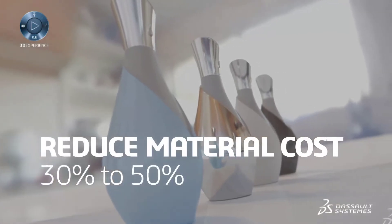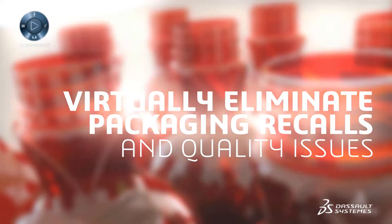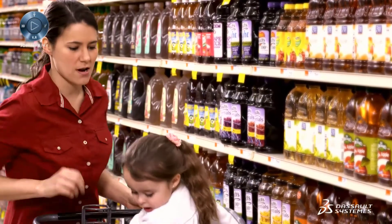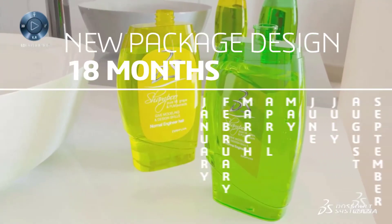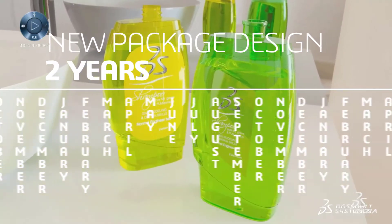The Perfect Package 3D Experience cuts design time in half, reduces material costs by 30 to 50 percent, virtually eliminates packaging-related recalls and quality issues, and makes the most of the precious decision-making seconds at shelf.